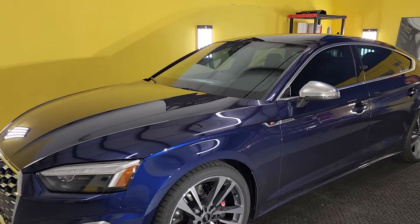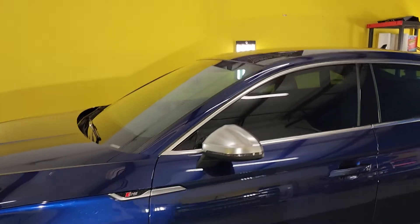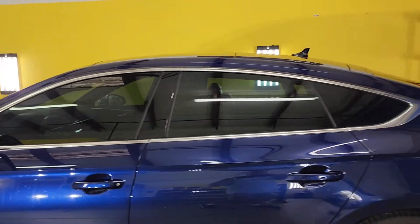Here we have a new S5 Fastback. This is Expel XR Plus 70 on the whole windshield and XR Plus 30 on the four doors and rear window.